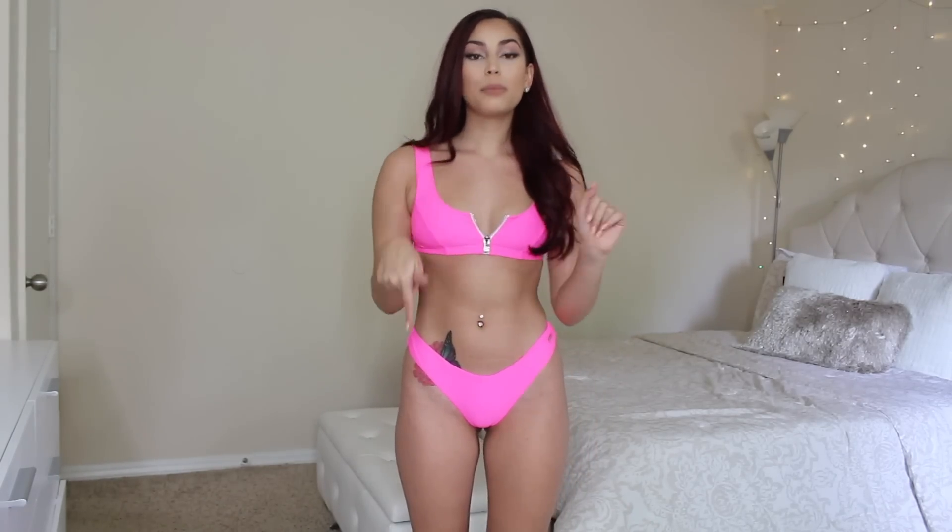I would wear this to the beach, a pool party, literally anywhere I need a swimsuit. It really accentuates my hips, which I love. I have hip dips — those little indentions — but I think they're cute and this bikini makes them look good. The back is really showy but I like it. It's literally highlighter pink — so bright the camera might not even pick it up. Also, this color is going to make you look tanner, which is a great bonus.